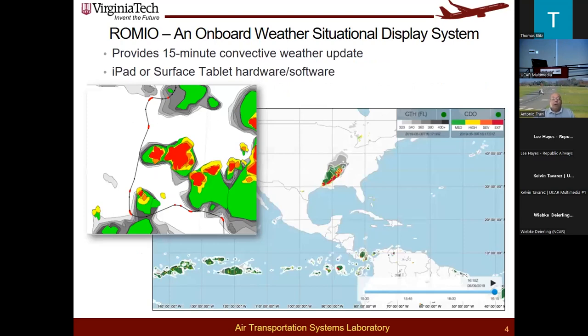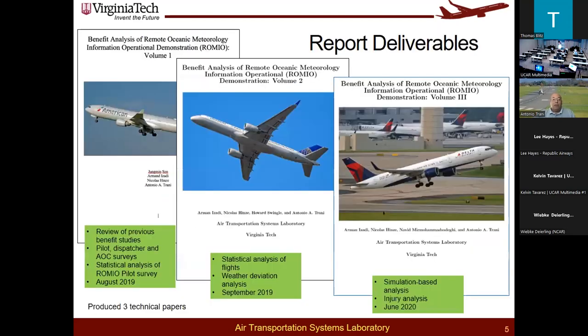You all know about the ROMEO product. The update rate at the time of the product evaluation was 15 to 10 minutes — that was the update rate that ROMEO was providing to the pilot. You have already seen these kinds of displays for both CDO and CTH.